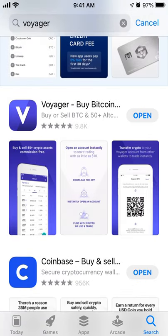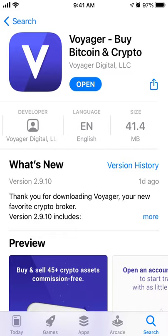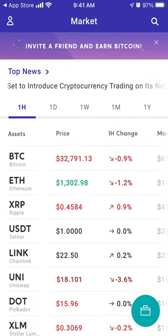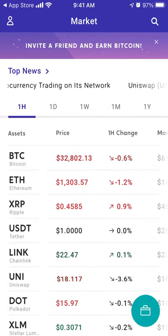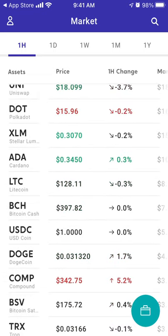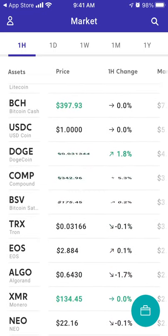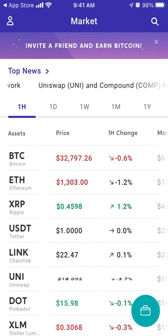Here is the Voyager app. Right now it's one of the most popular apps to buy crypto. One of the reasons is that you can buy 40 plus different crypto assets, not just Bitcoin — including Dogecoin and many others.